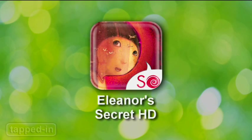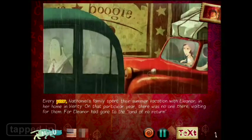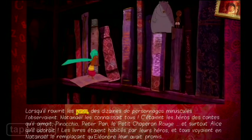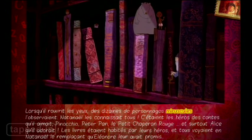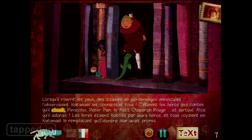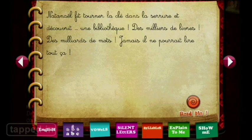Eleanor's Secret HD is not only entertaining, it's educational. Older kids will love reading along with this animated storybook translated in both English and French. It makes learning a foreign language easy and fun by breaking down sentences and words. Tap words to have the app read them back to you.